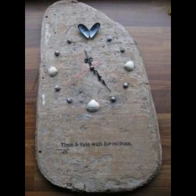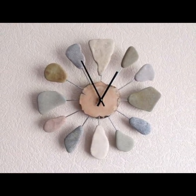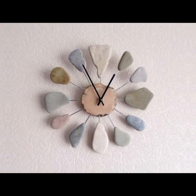Once the clock is assembled, it can be hung on a wall using a hook or mounting bracket. Overall, a wall clock with stone art can be a stunning and unique addition to any home or office.